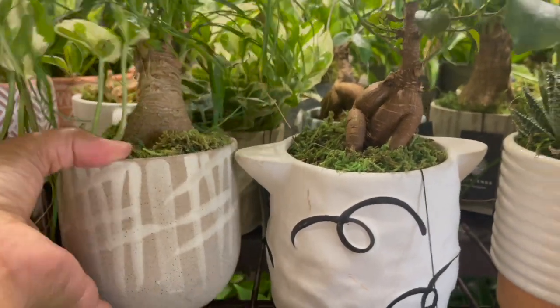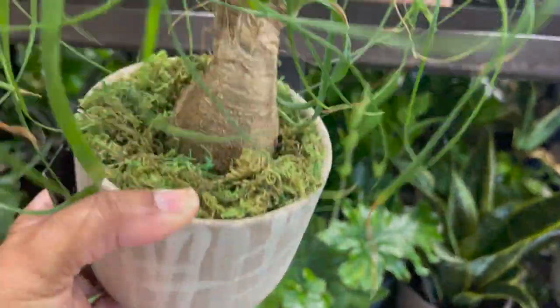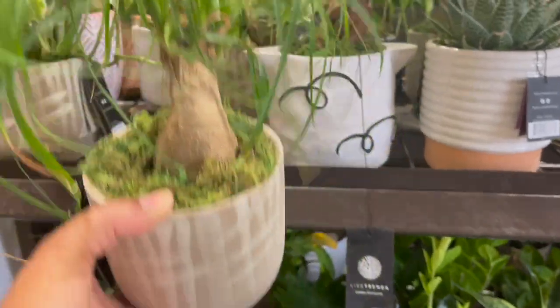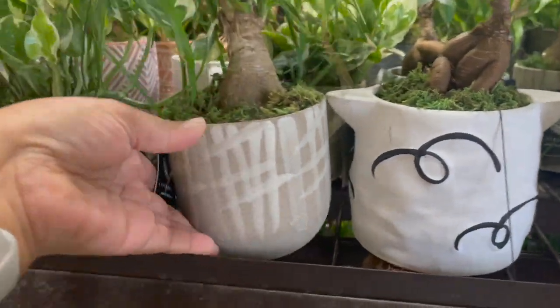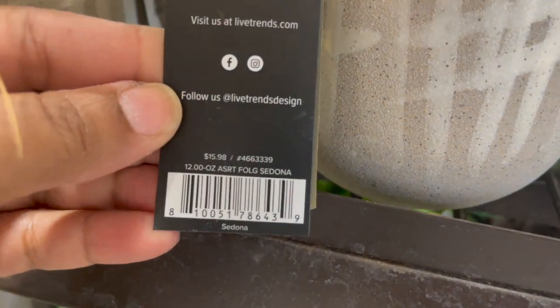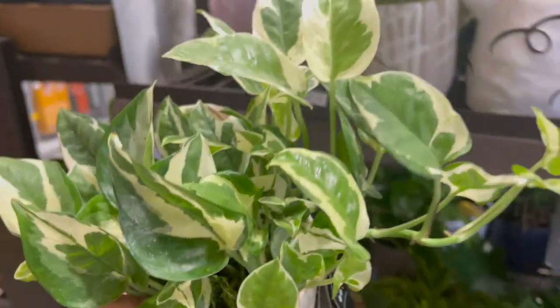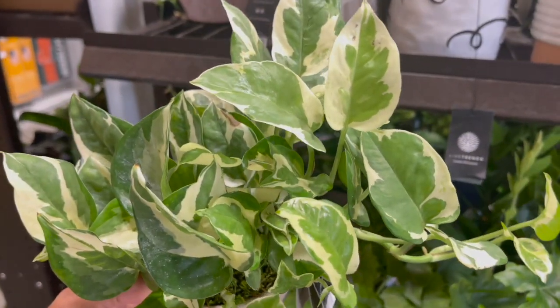I really like these simple beige pots right here. This one has a ponytail palm and it was going for $15.98. They also had a pearls and jade pothos in that same pot for $15.98.